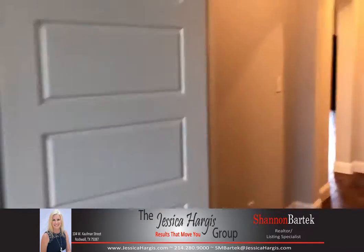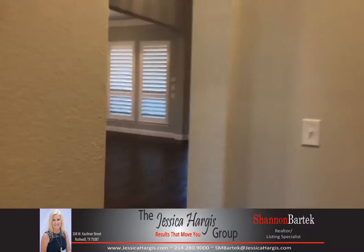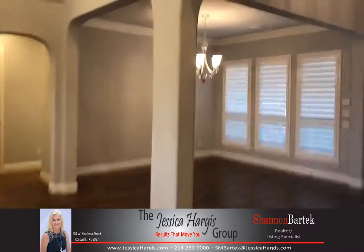This property is priced at $545,000. If you think this is something you might be interested in, give me a call. My number is 214-280-9000. I'm with the Jessica Hargis Group — give us a call and we'll schedule a private showing. Make it a great day!